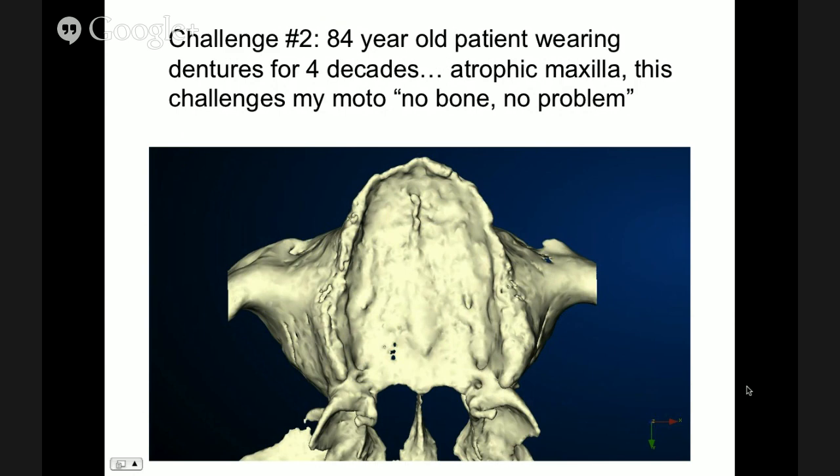Okay, I think we could proceed. If there are questions, I'll let you know. Now we're going to start with the more complex challenges. Here we have a patient past 80 years old who has been wearing dentures for a long, long time.